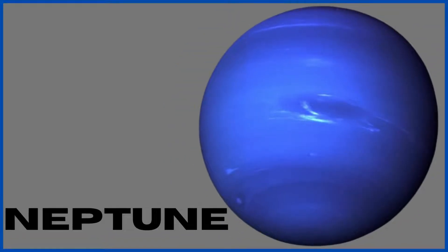Neptune. The eighth and last planet in our solar system is Neptune. It is also an ice giant like Uranus and is made mostly of ice. It takes 165 years to complete one orbit around the sun, and has completed only one orbit around the sun since its discovery. It has 14 moons and at least 9 rings.